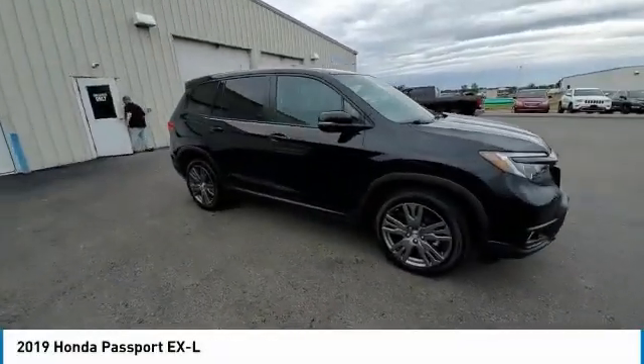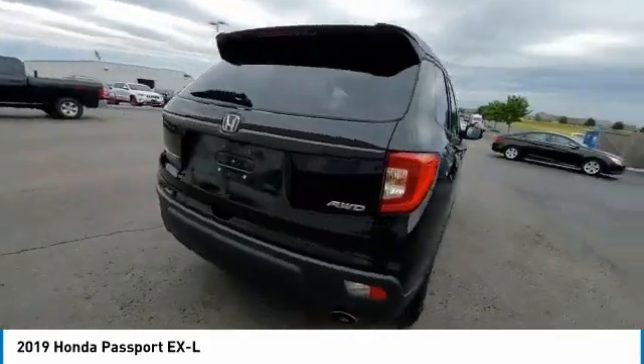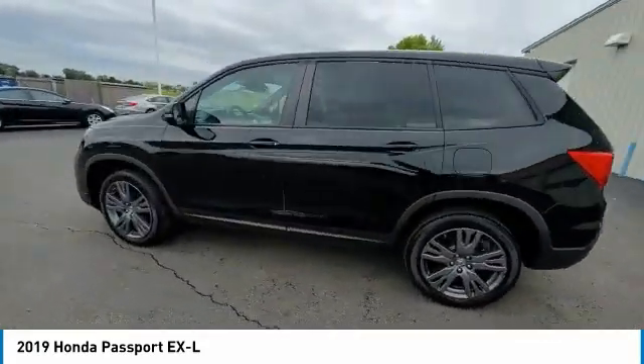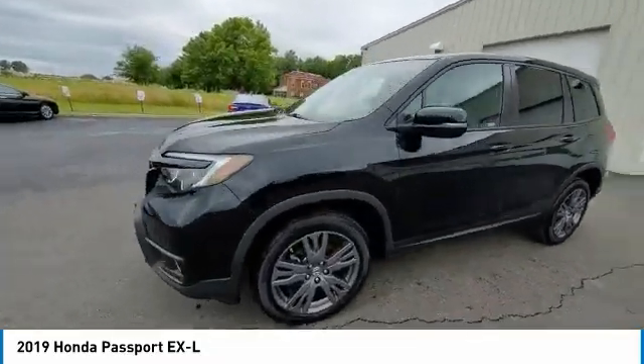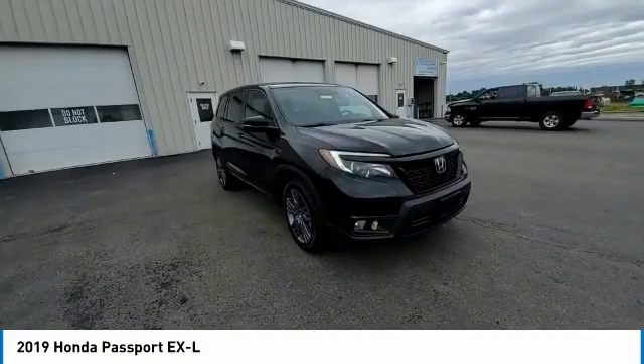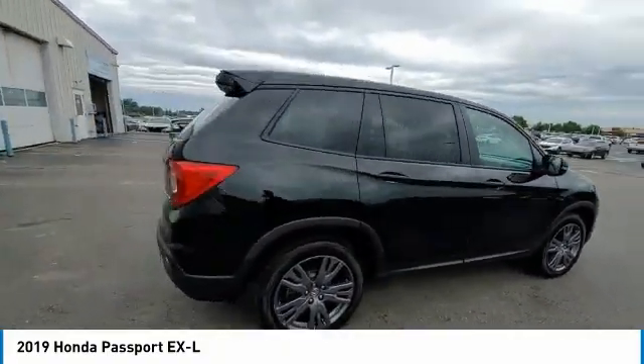Come test drive the 2019 Passport. This compact SUV from Honda is a good compromise of size and comfort. The compact design lets you maneuver well through heavy traffic while still having ample space to carry most anything you need. The Passport gives you the comfort of Honda reliability and quality.